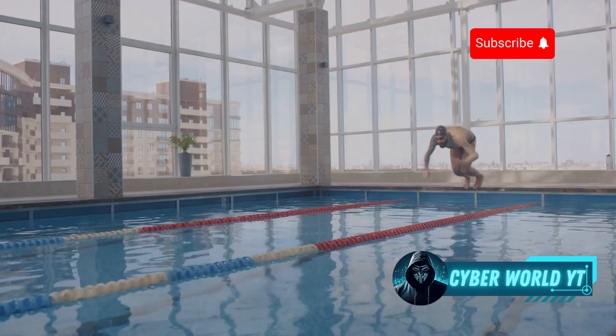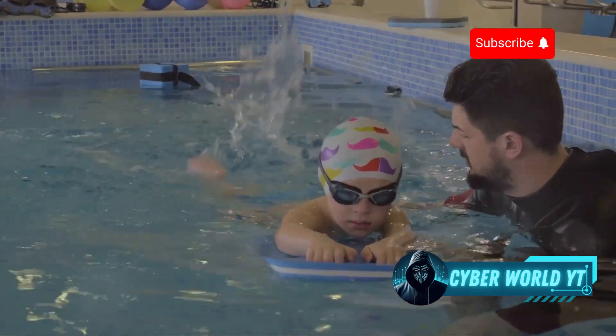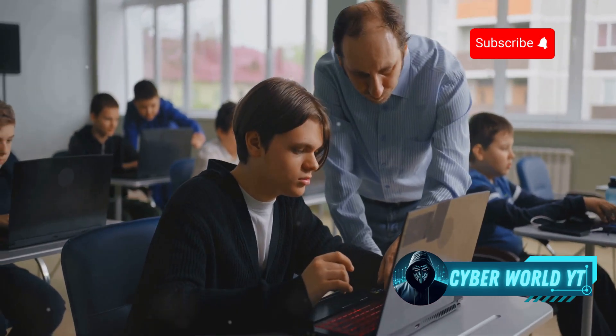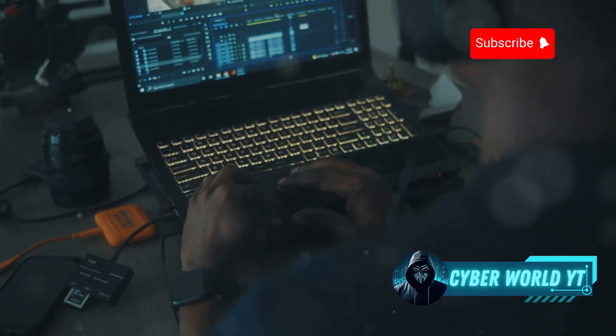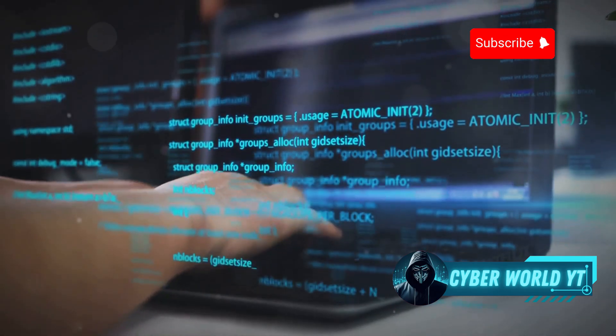Next up is TryHackMe. If Hack The Box is like diving headfirst into the deep end, TryHackMe is like having a structured swimming lesson with floaties — it's all about providing a smooth and supportive learning experience, especially for beginners. The platform boasts a clean, user-friendly interface that feels incredibly approachable, with awesome learning paths that guide you through different cybersecurity concepts step by step.